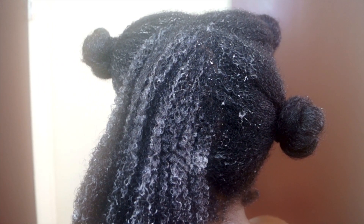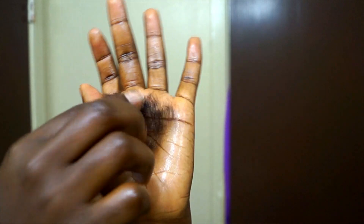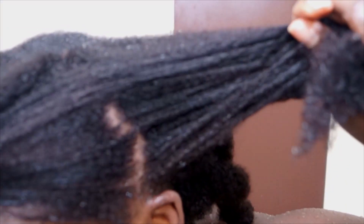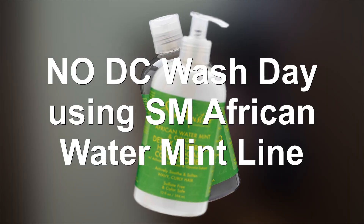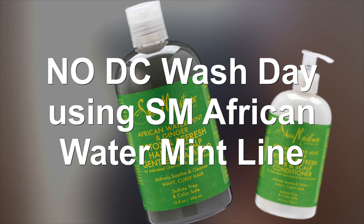What's up y'all, NappyFoo all up on your screen! Today is a Nap Life video. I want to give a first impression of the shampoo and conditioner from Shea Moisture's African Water Mint and Ginger product line, and also show you how you can do a wash day without having a deep condition. Y'all ready? NappyFoo checking in — let's go!